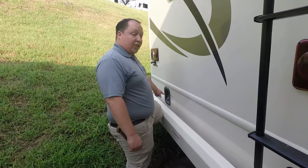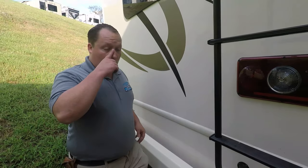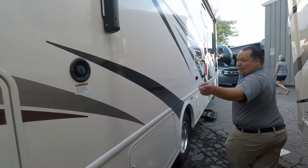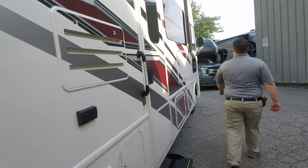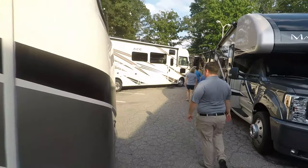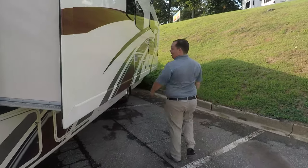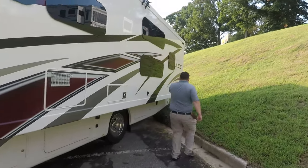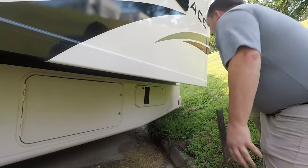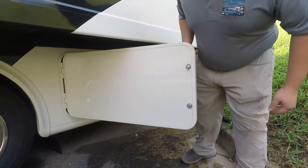Right here is your fuel tank. I actually really like that — I like how it's in the back of the motorhome, because you're able to fill it up on both sides. Coming down here, you do have a generator right there. It is a Cummins Onan 5500 gasoline generator.